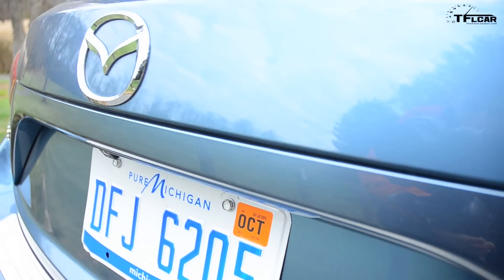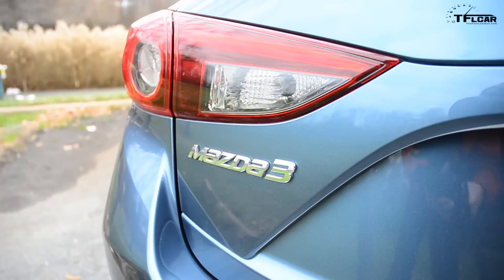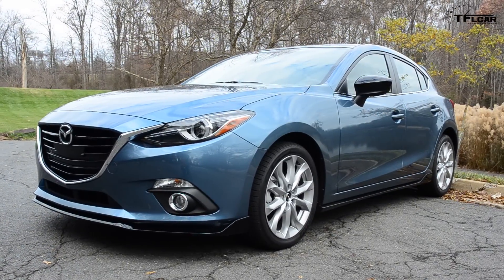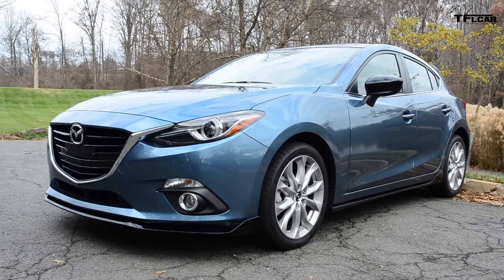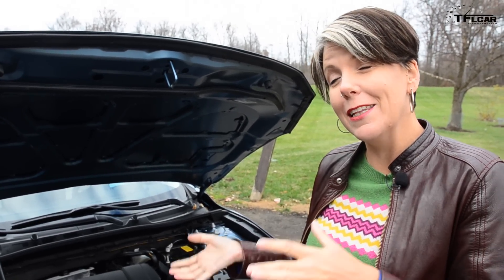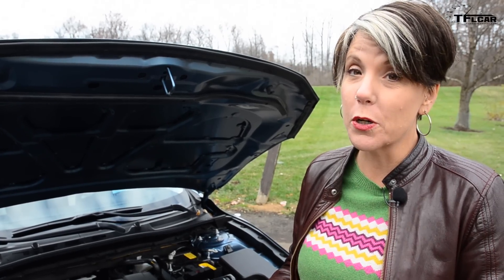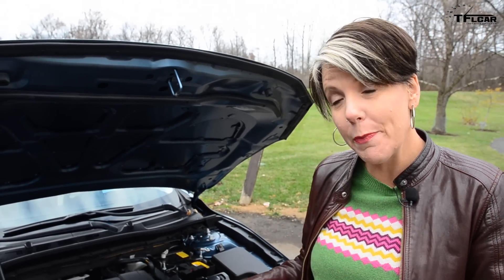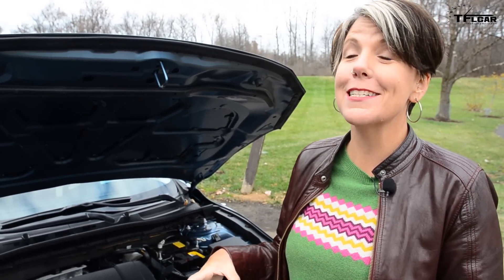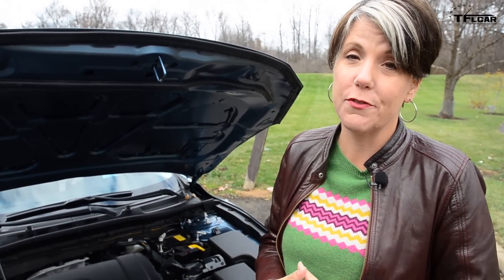On the TFL scale of buy it, lease it, rent it, or forget it, I have to give the 2015 Mazda 3S Grand Touring a very, very, super crazy enthusiastic buy it. Why? Because it's super crazy fun to drive, it looks great, you're going to get fairly decent gas mileage, and you have a fair amount of utility. You can also get this car with a smaller engine — a two-liter Skyactiv with 150 horsepower and 155 pound-feet of torque. But keep in mind, depending on your trim level, this car weighs pretty close to 3,000 pounds, so I'm going to speculate that you'll want the bigger engine.